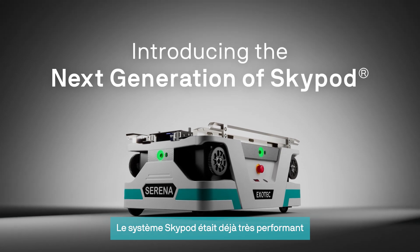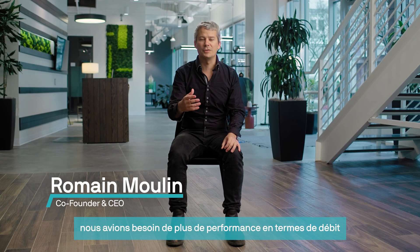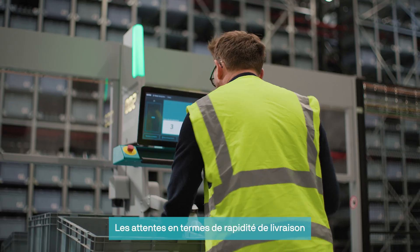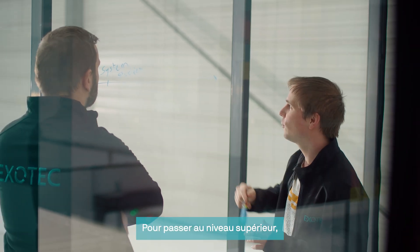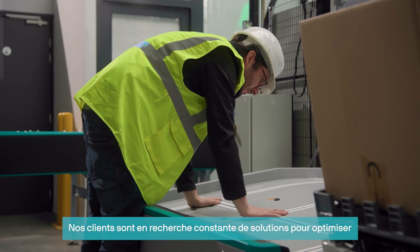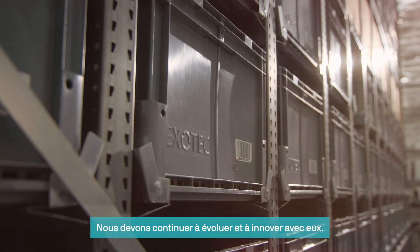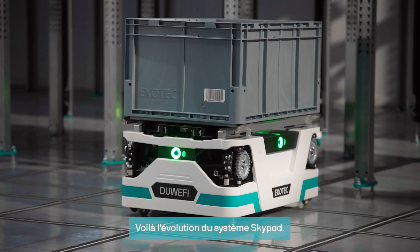Skypod had already great performance, but we knew that in some cases we needed more performance in terms of throughput and density. Expectations of wanting orders delivered faster keep increasing over time. To take that to the next level, we have to evolve together with your business. Customers are constantly looking for ways to optimize space, time, and efficiency. We have to continue to evolve and innovate with them. This is the evolution of Skypod.